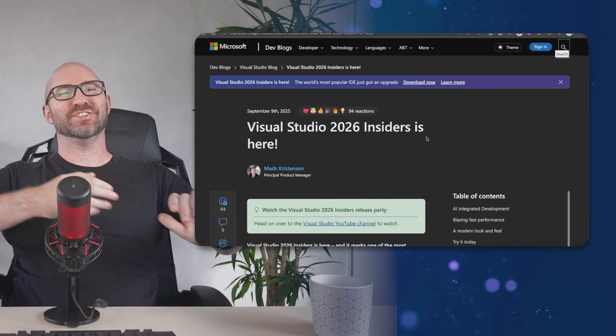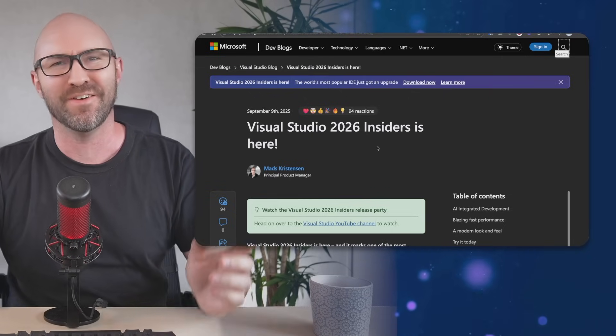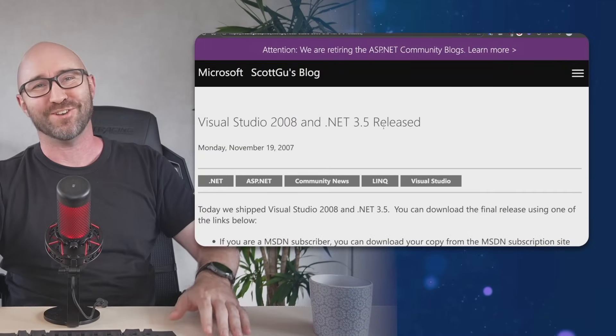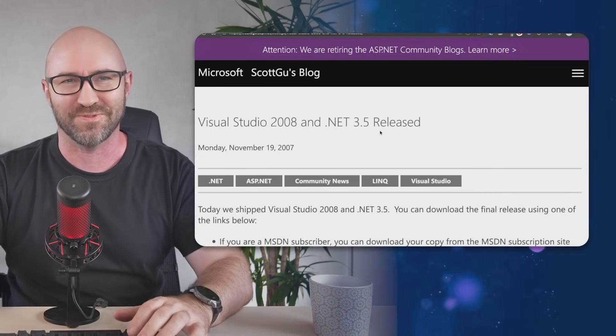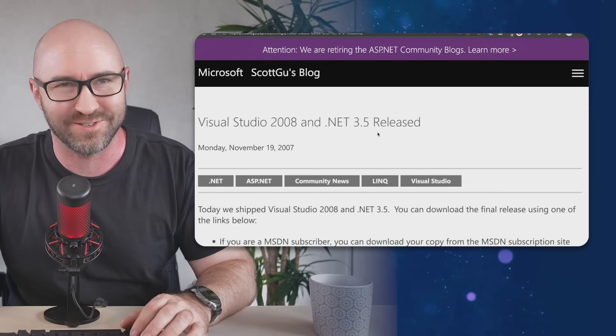The MVPs have had access to this for ages, but now us scrubs, us nobodies, get to play with Visual Studio 2026. Is it as good as the classic Visual Studio 2008? We will do a performance test and see if 17 years of hardcore Microsoft engineering has got us a faster IDE than Visual Studio 2008.